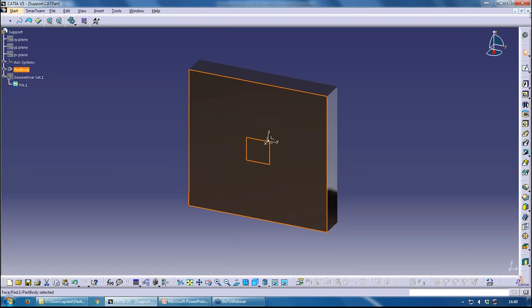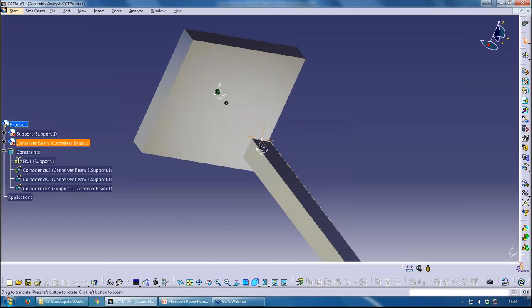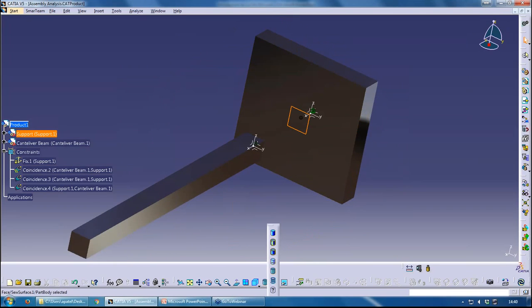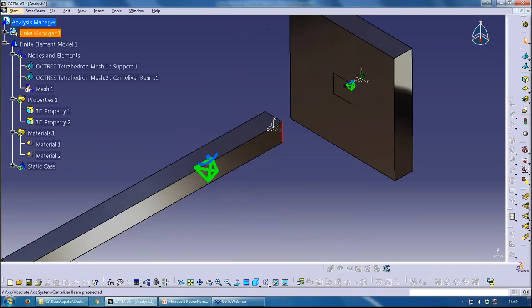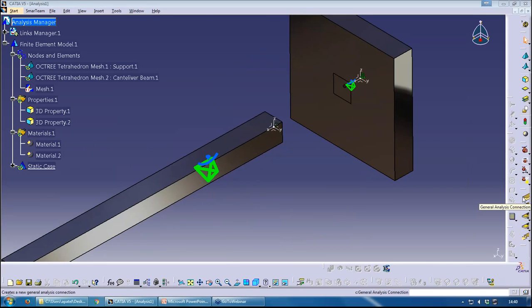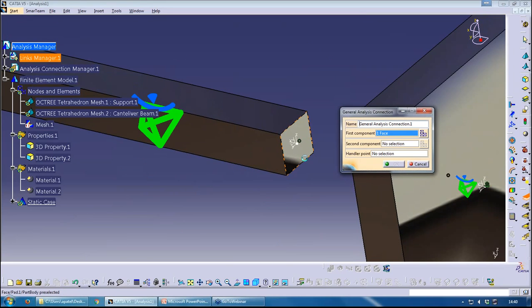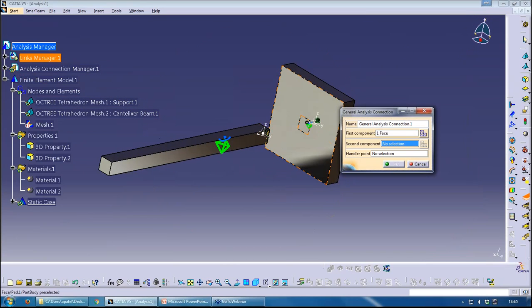Back in the analysis, I need to tell the model the parts are connected. I do that using a General Analysis Connection. I pick the first face on one component and the second face on the other component, and it creates a link. Behind the scenes it will pair up the nodes on each mesh even if they don't align perfectly — it handles that automatically, so we don't need to worry about it.